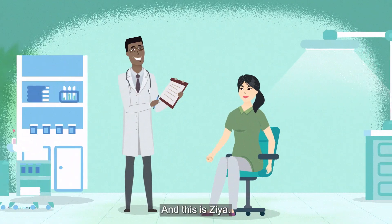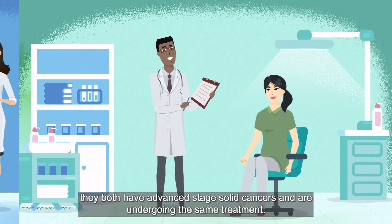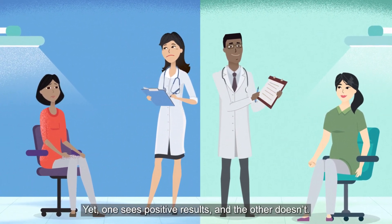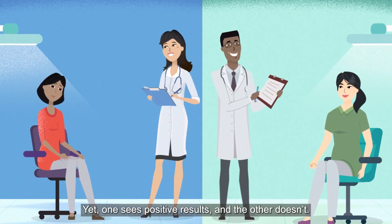This is Anna. And this is Zia. They both have advanced stage solid cancers and are undergoing the same treatment. Yet, one sees positive results and the other doesn't. Why?